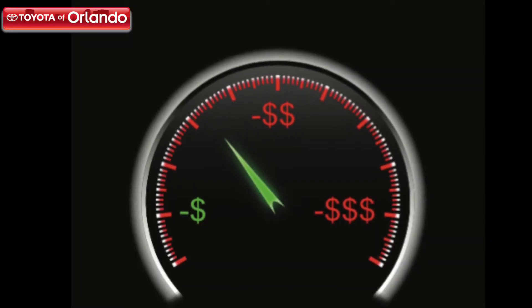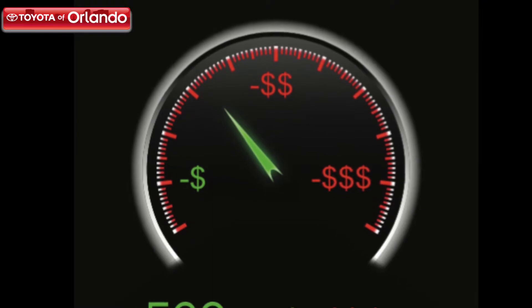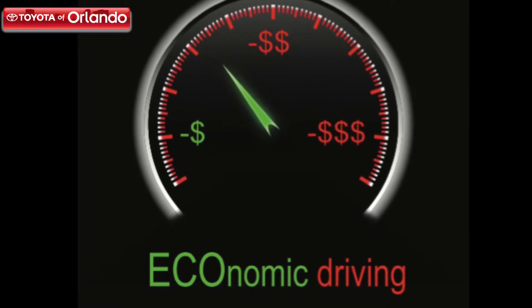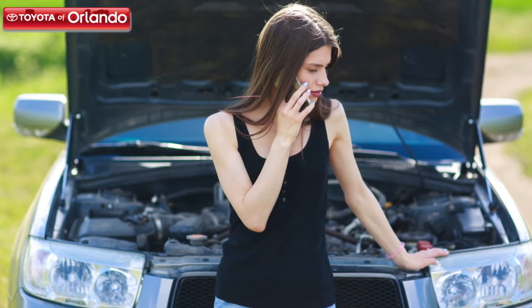Reduced fuel economy: One of the main jobs of your spark plugs is to assist in burning fuel in the combustion cycle efficiently. If you're experiencing a sudden reduction in the fuel efficiency of your car, then it is likely that you're suffering from worn out spark plugs.